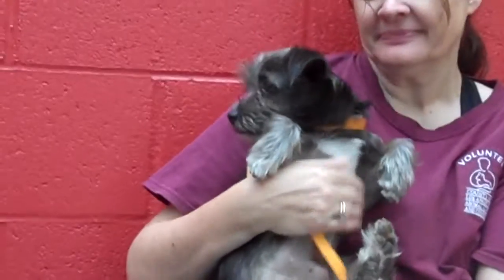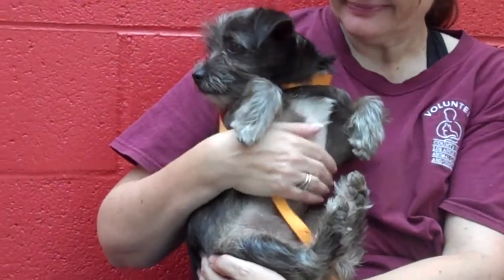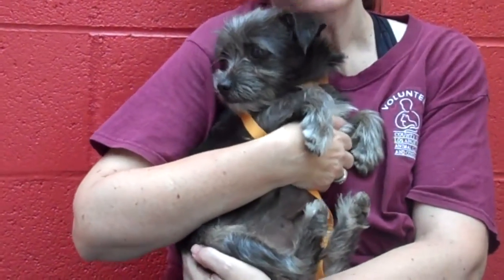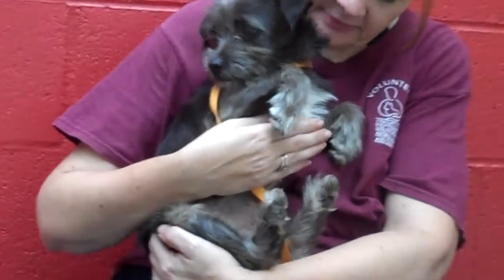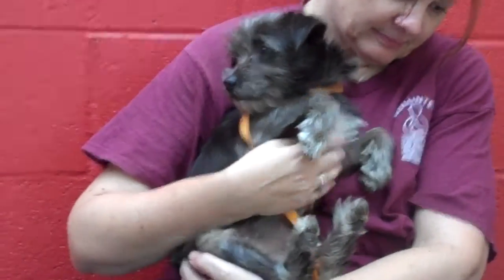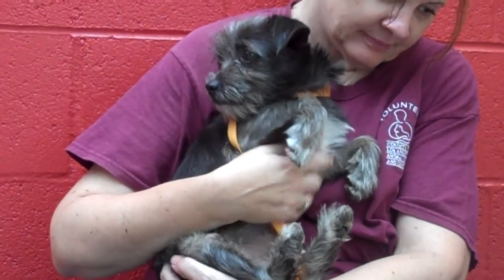Poor little Pepper is a little scared here at the shelter — we've seen that with some puppies sometimes — but she's bound to open up when she gets out of here and is in an adoptive home. She's probably going to be your typical puppy; she'll need some puppy training basics, learn how to walk on a leash, and other socializing manners.